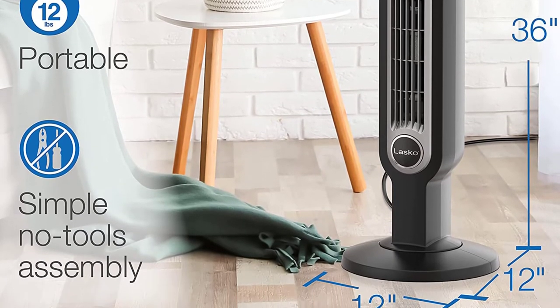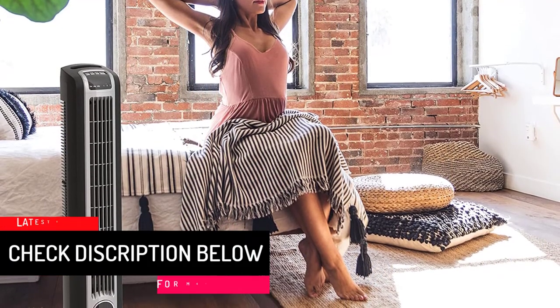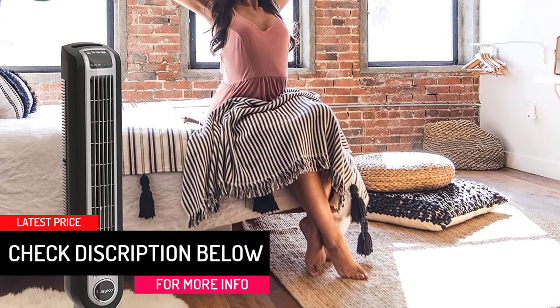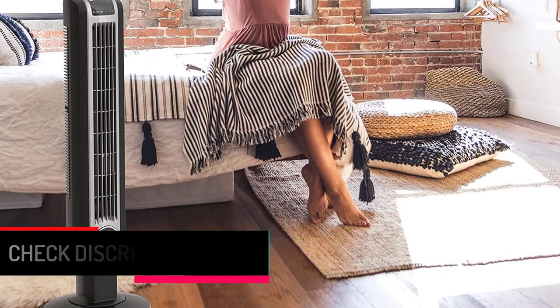Furthermore, it features an easy carry handle for convenient portability, plus a safety plug to prevent short circuit. It is most suitable for small rooms which do not need too much fan noise, and only a good amount of airflow.